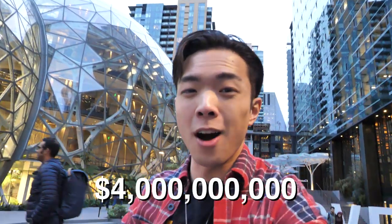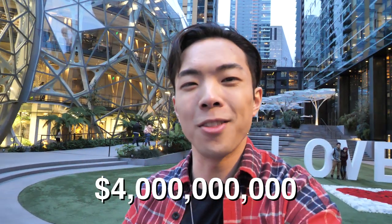This is the recently completed four billion dollar Amazon project called the Amazon Spheres. Let's go inside.